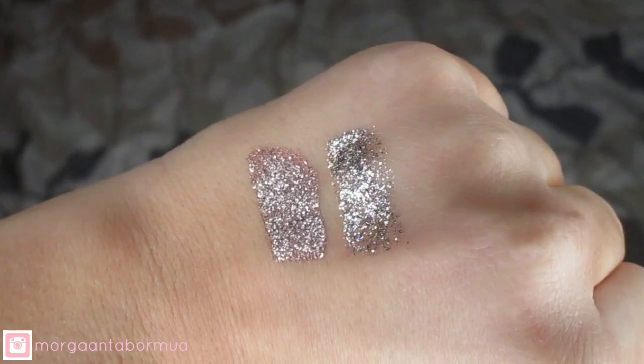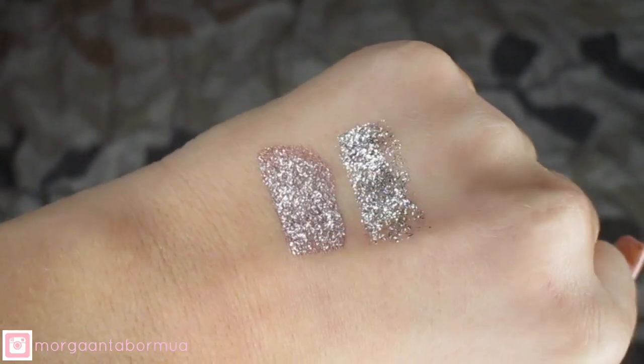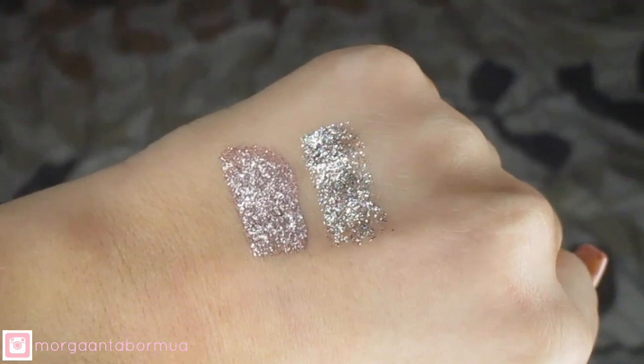And then I picked up a replacement Kat Von D tattoo liner. This is just the black one. I just need a new one because my other one was drying out. So I got that and this was 20 bucks. And then I got these two Stila Glitter and Glow Liquid Eyeshadows — Smoldering Satin, which is what's on my eyes today, and Diamond Dust, which is just a silver color.